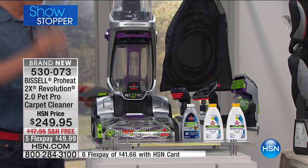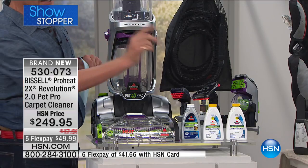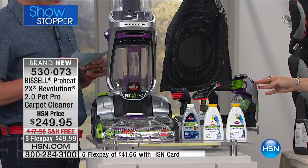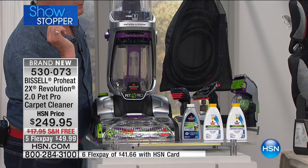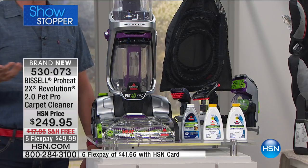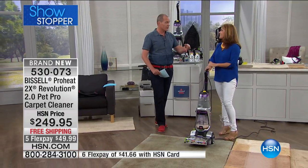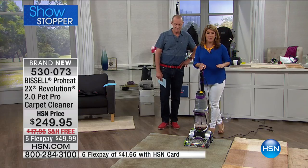It is absolutely jam-packed. You're getting the Revolution Pro 2.0 — a phenomenal item — plus three of the solutions. The heads you're getting include the Pet Hair Upholstery Tool, the 3-in-1 Stair Tool, and the Nozzle Cleaner. All of these are a $100 value on the Bissell website and are part of your purchase here today, because of our amazing 10-year relationship with Bissell. They've given us the opportunity to do the TV launch of this very model — the very best deep cleaner Bissell has made.